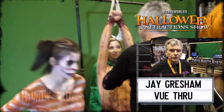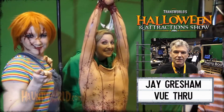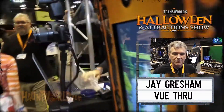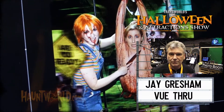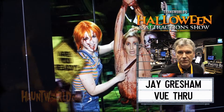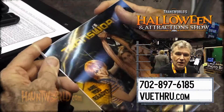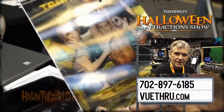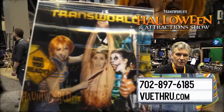Jay Gresham with Viewthrough — we make 3D frames, event photography photo systems, and selfie photo systems that are branded to the location so they can use that to get their brand out to customers and sell photos. You can take a photo of a person for a 3D photo system and hand them their photo within a minute. We are at 702-897-6185 or Viewthrough.com. My email is Jay at Viewthrough.com.